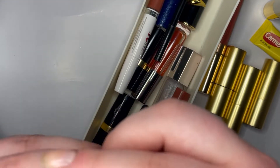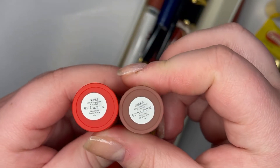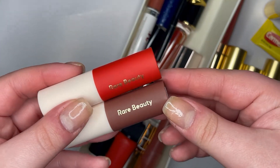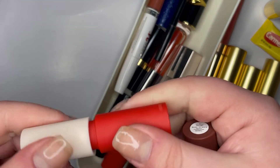The red one is Inspire and the brown one is Fearless. I would actually get a full size — not necessarily the same color — but I would get a full size of this lipstick because it's a really nice formula. It's a nice soft matte.